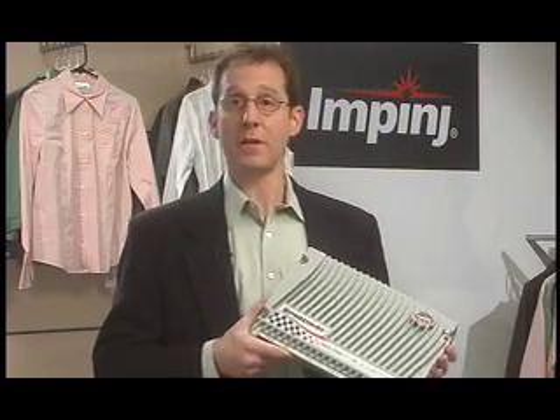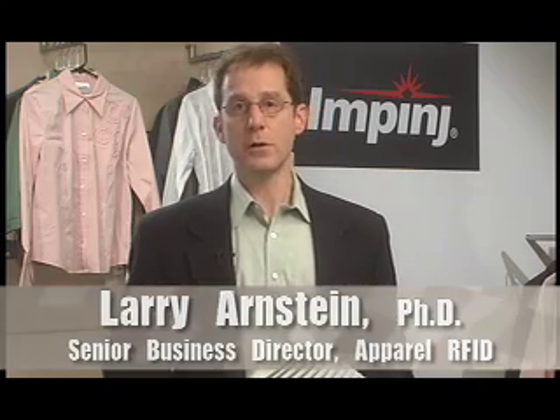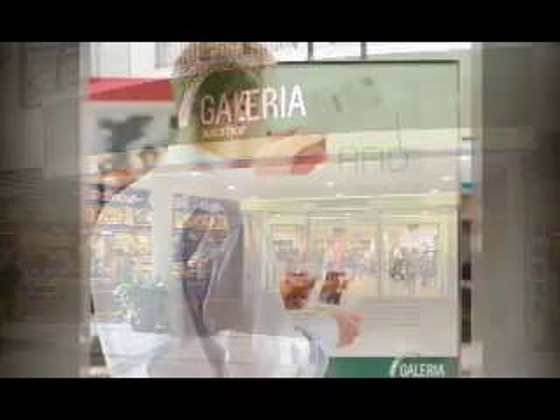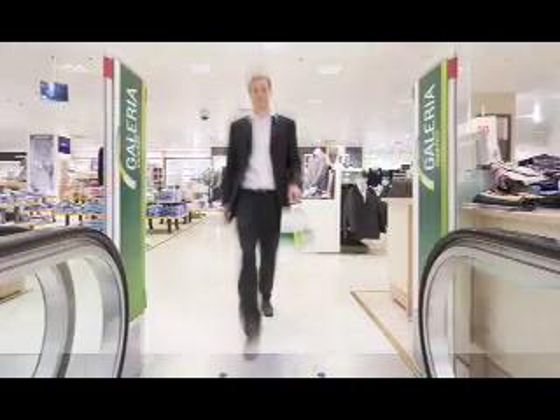Such capabilities are available right now. Impinj UHF Gen 2 RFID technology makes it possible. I'm Larry Arnstein, Business Director for Apparel RFID at Impinj. In the course of this video, we'll show you how our technology is working right now at the Metro Group's Kaufhof department store in Essen, Germany.